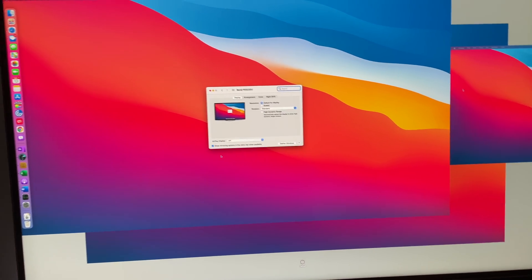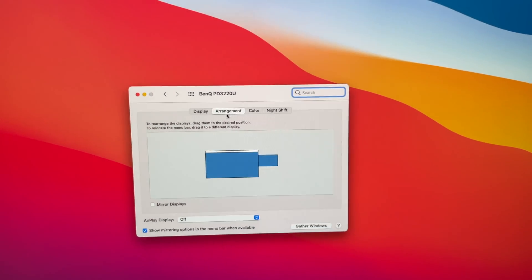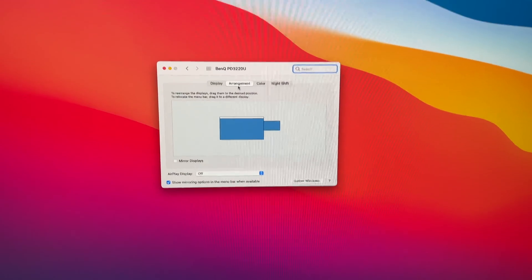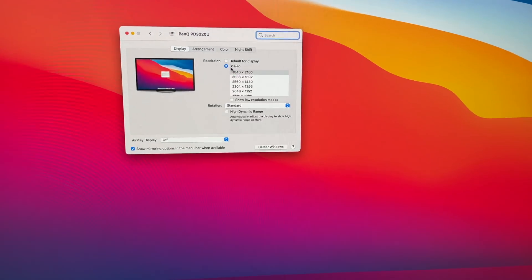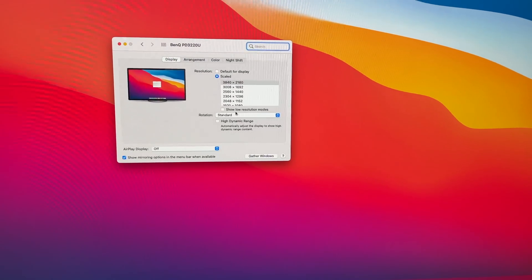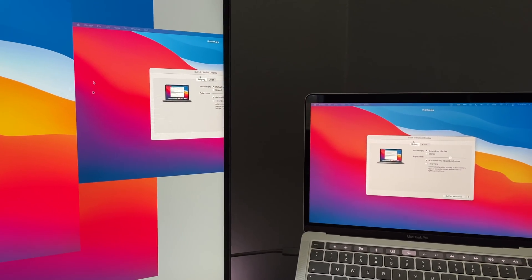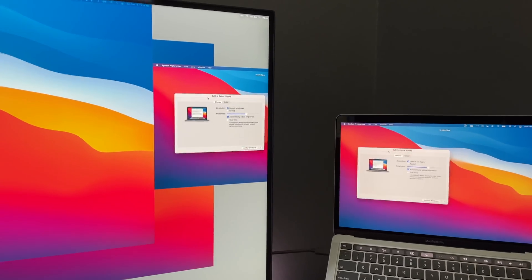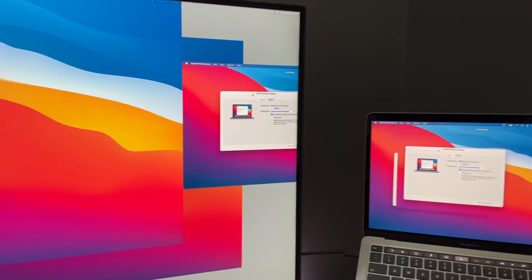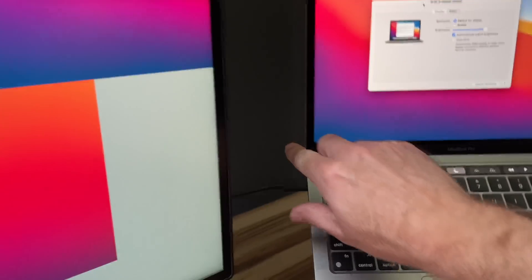We can bring up display preferences and show you what the configuration is. The configuration is as it should be with the MacBook display to the right of the BenQ display, and the BenQ display is in fact running at 60hz. And if you look over here you can see that we have kind of a mirrored distortion going on between the MacBook display and the right side of the BenQ display. This can be fixed by disconnecting the Thunderbolt cable and reconnecting it.